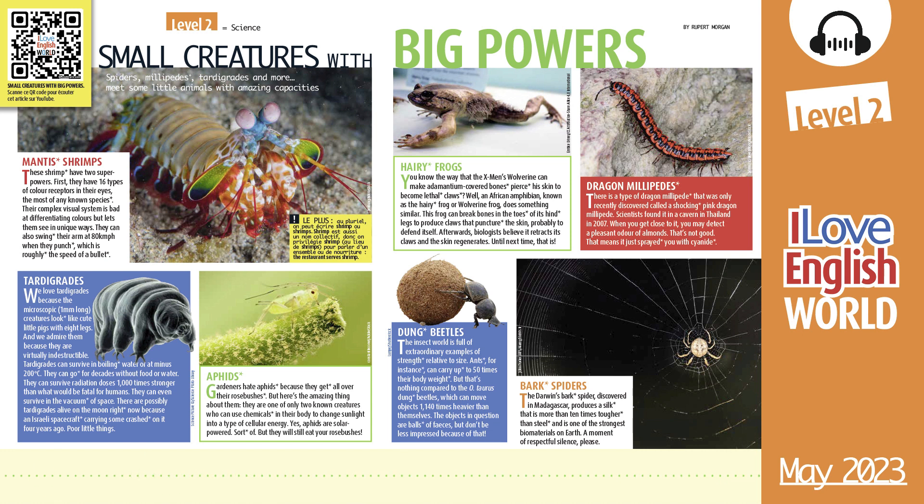Hairy frogs. You know the way that the X-Men's Wolverine can make adamantium-covered bones pierce his skin to become lethal claws? Well, an African amphibian known as the hairy frog or wolverine frog does something similar. This frog can break bones in the toes of its hind legs to produce claws that puncture the skin, probably to defend itself. Afterwards, biologists believe it retracts its claws and the skin regenerates. Until next time, that is.